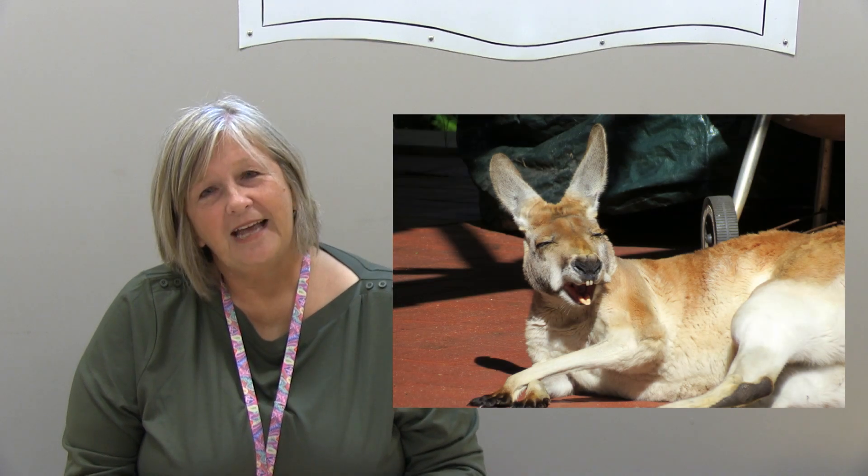So what do you get when you cross a kangaroo with an elephant? Give up? You get great big holes all over Australia. I hope you have a hopping good day and I'll see you next time on Tidbits.